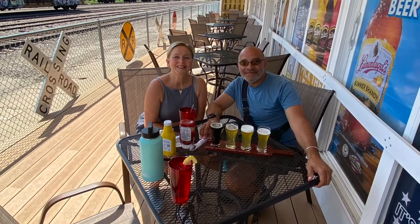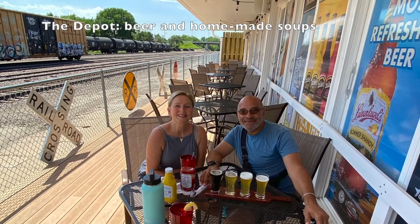Enough corn, more barley. Let's go to the depot for a drink. I'm doing my flights again, but this time it's South Dakota.